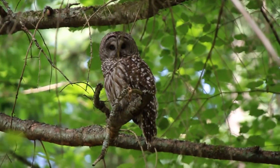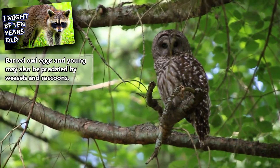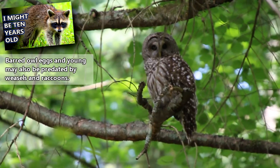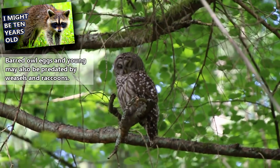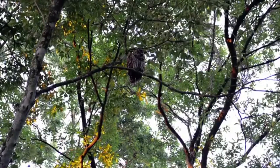On average, barred owls reach 10 years of age in the wild. Threats to barred owls include great horned owls, who are more aggressive and will take over a barred owl's territory if given the opportunity. Great horned owls often overlap in habitat preference with barred owls, which can create these opportunities for interaction, much to the dismay of a barred owl.